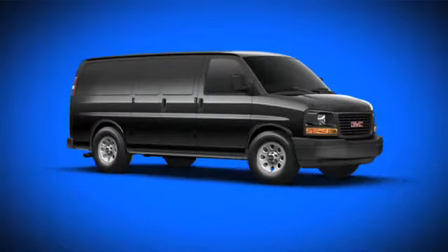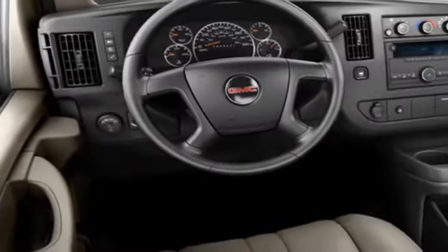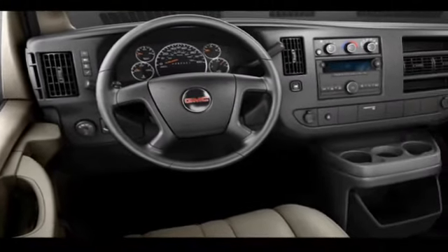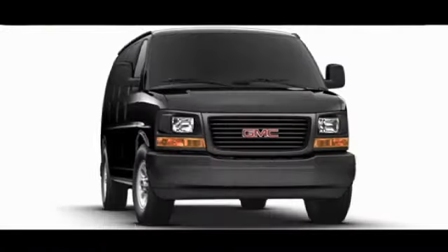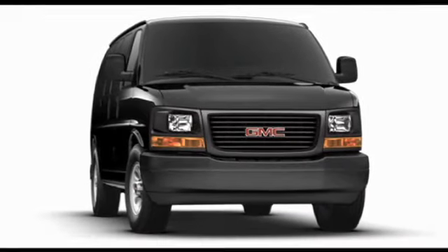Buyers interested in a pre-owned full-size van know a gently used GMC Savana is an excellent choice. The Savana's unique body style provides space for passengers and cargo, with a choice of powerful engines to match.